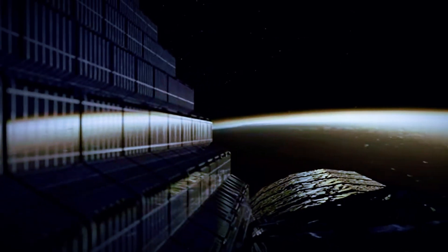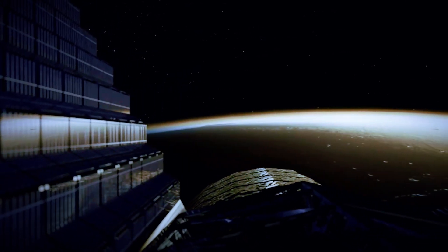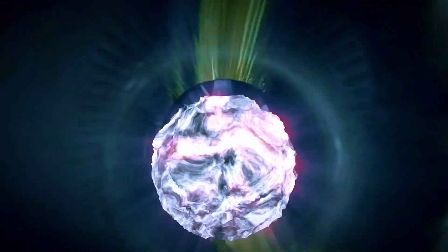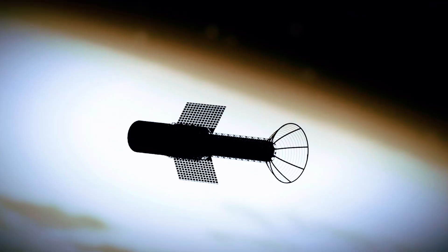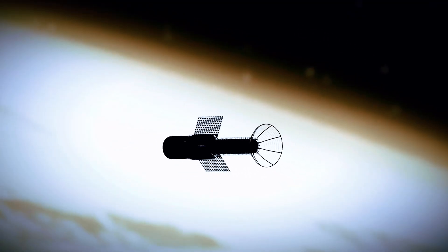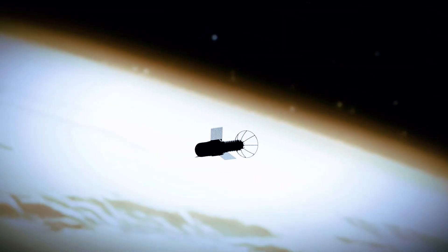This groundbreaking propulsion system combines high thrust and high efficiency, capable of producing up to 100,000 newtons of thrust with a specific impulse of 5,000 seconds. Current propulsion technologies fall short when it comes to the vast distances of space. The PPR changes that.